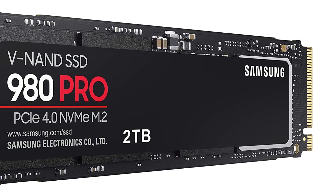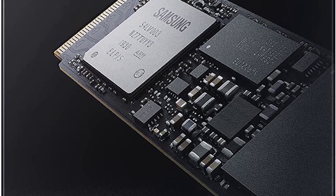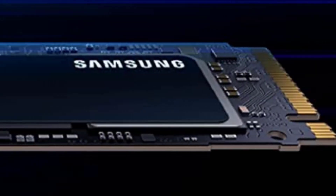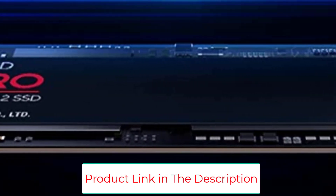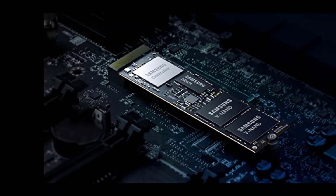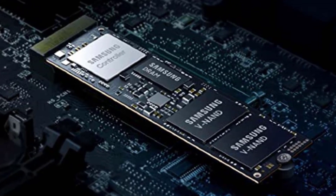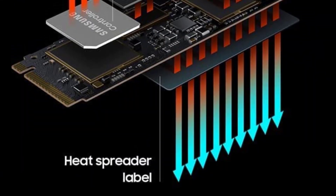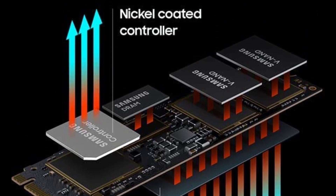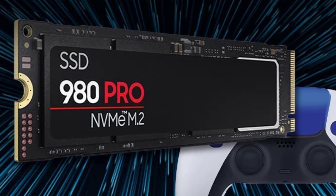Every component of this NVMe SSD is manufactured by Samsung for performance that lasts. Designed for hardcore gamers and tech-savvy users, the 980 Pro offers high-performance bandwidth and throughput for heavy-duty applications in gaming, graphics, data analytics, and more. It's fast at loading games so you can play more and wait less. The 980 Pro comes in a compact M.2 2280 form factor, easily plugged into desktops and laptops with optimized power efficiency.